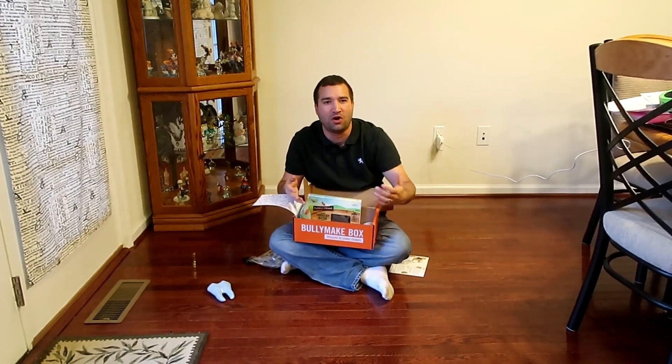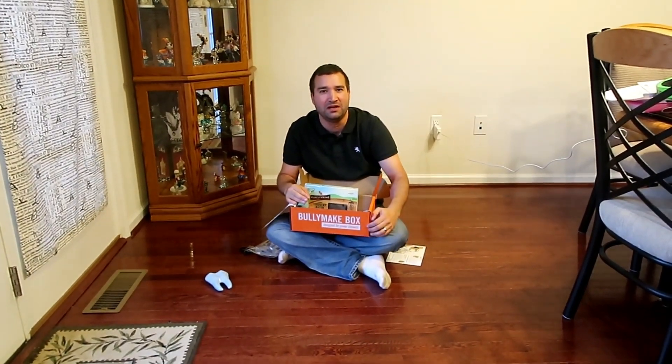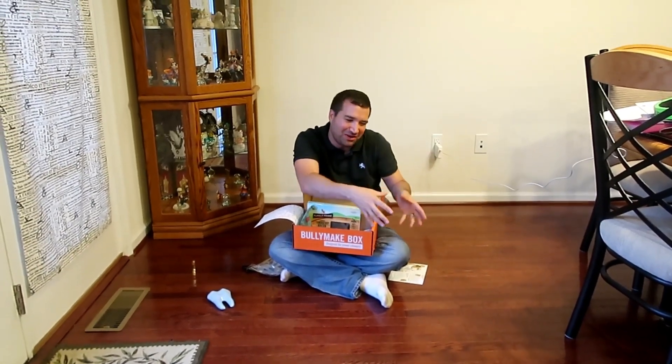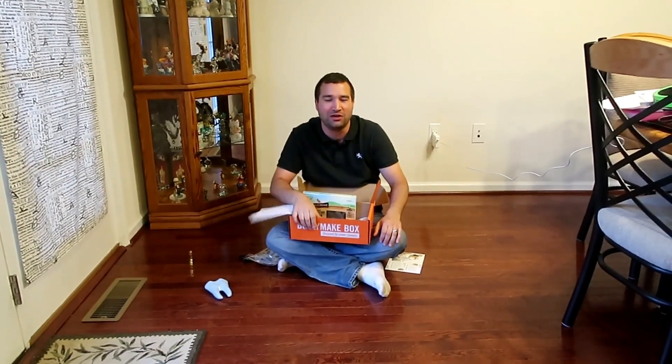What did you think of the box? Are you a Bullymake subscriber? If so, what kind of dog do you have? Check out my other videos, and don't forget to hit subscribe! I just got up to 2,000 subscribers — let's keep that number going. Thank you, take care!